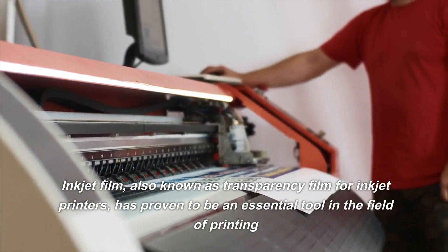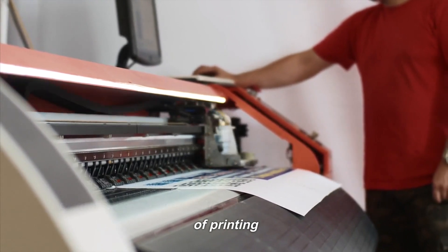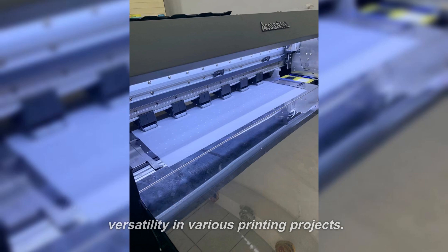Inkjet film, also known as transparency film for inkjet printers, has proven to be an essential tool in the field of printing. This type of film offers quality prints, accuracies, and versatility in various printing projects.